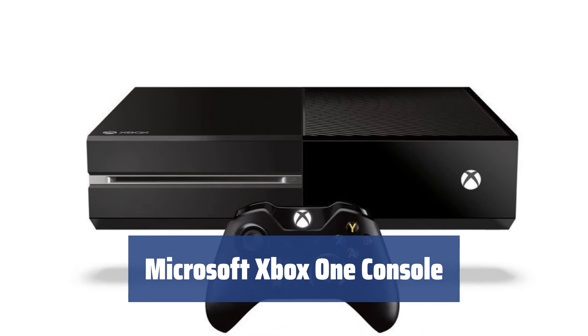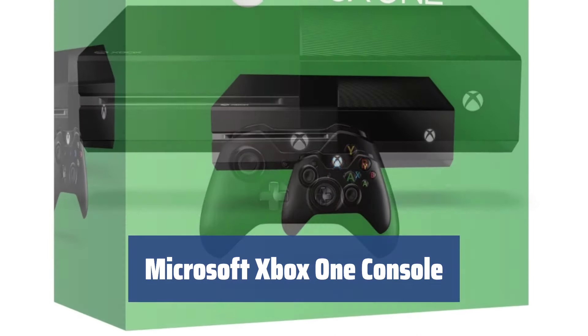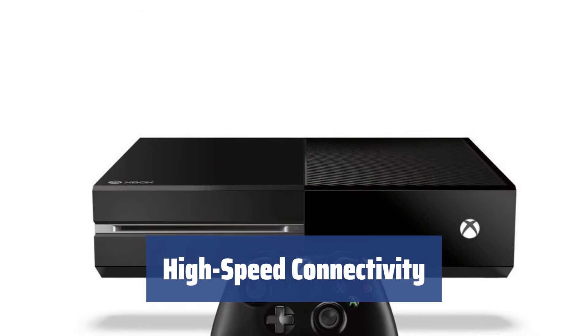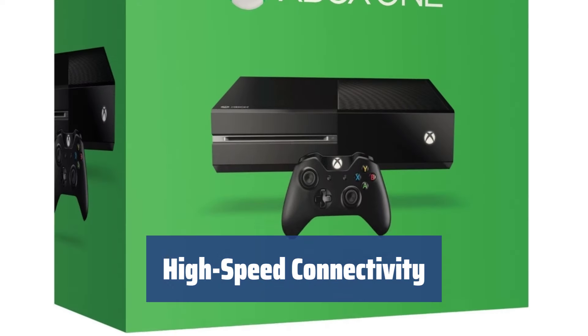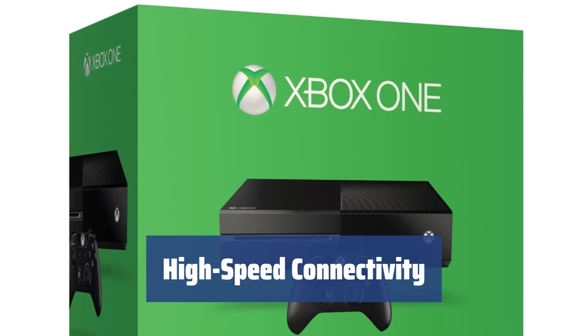Number 2. Equipped with a powerful AMD Jaguar CPU and Radeon GPU, the Xbox One console offers seamless integration and 8GB of DDR3 RAM for a smooth gaming experience. With three USB 3.0 ports and two HDMI ports, the Xbox One allows for fast data transfer and high-resolution video output, along with a separate optical port for digital audio output.